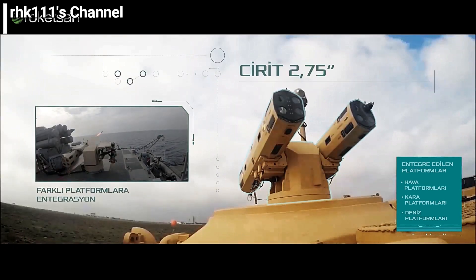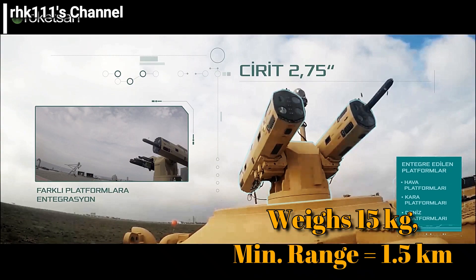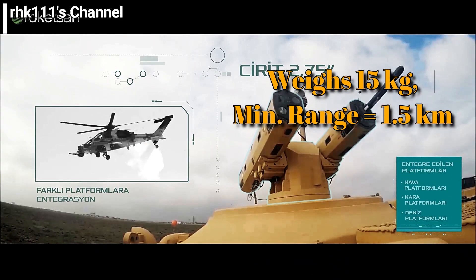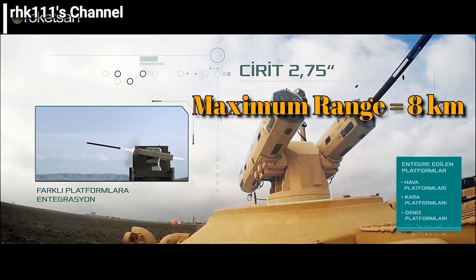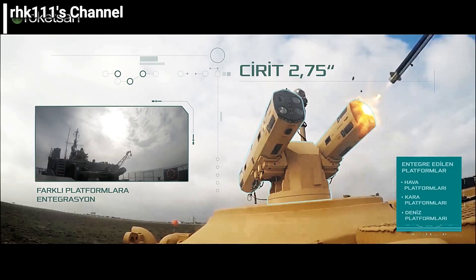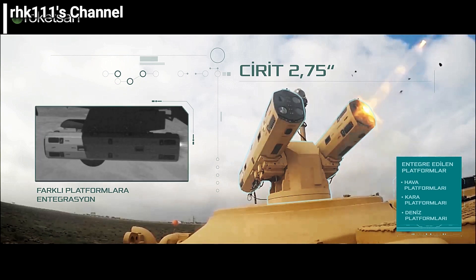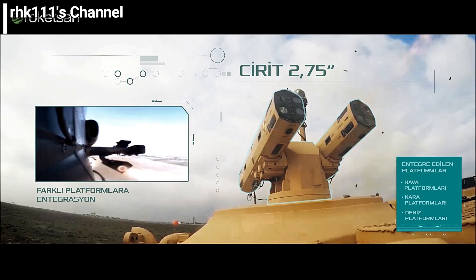The SIRAT missile uses the semi-active laser homing, or SALH, system as its main guidance system. It weighs around 15 kilograms, has a minimum range of 1.5 kilometers and a maximum range of eight kilometers. It can reportedly hit targets within an area of at least three meters by three meters in size.